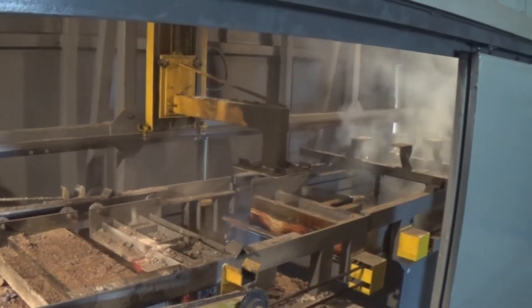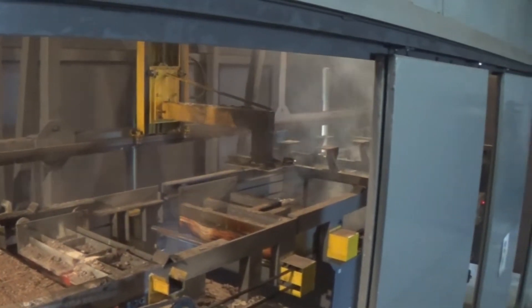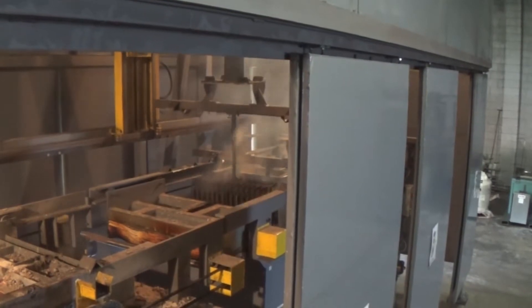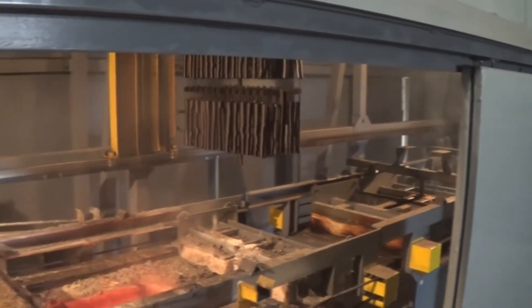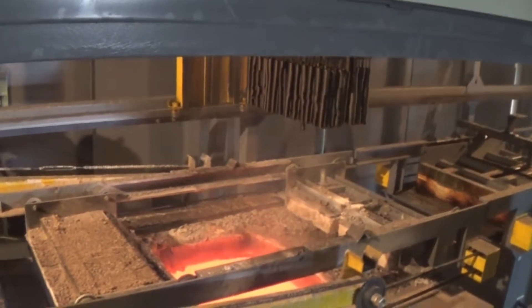Welcome to Therm-Tec's completely automated heat treat center. Our automated salt line is the perfect solution for customers looking to increase productivity and turnaround.